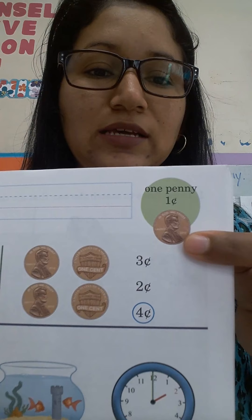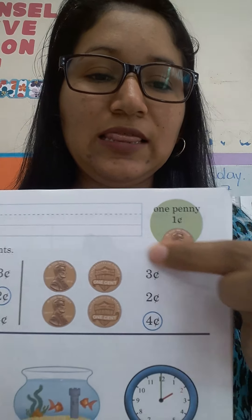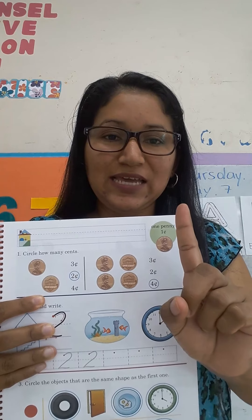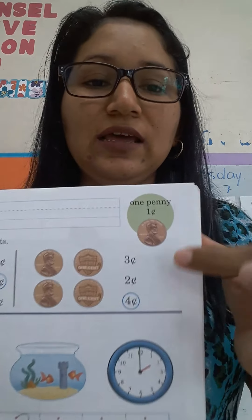But also we are going to learn about some cents, algunos centavos, and today we are going to talk about a penny, one penny, o sea, un centavo. In the page, you will see this — one penny, this cent, este centavo — represents one cent, one cent.